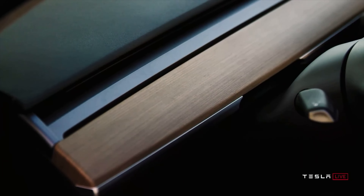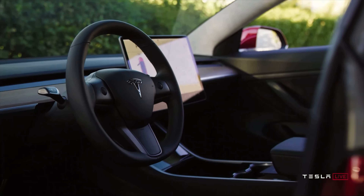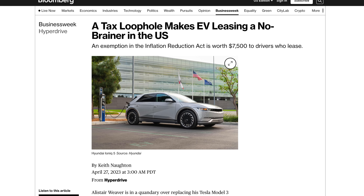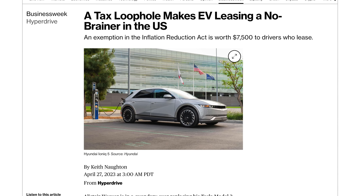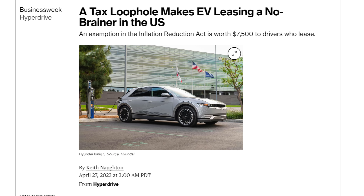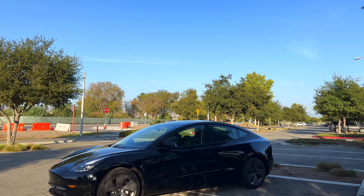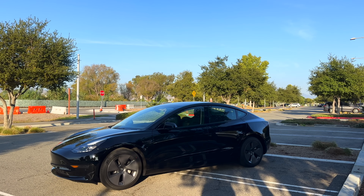Speaking of discounts, there's another interesting story from Bloomberg about the lease loophole in the federal EV tax incentive structure. The Inflation Reduction Act exempts leased EVs from restrictions on where the car is made, where battery materials come from, and income caps — but only for new vehicles purchased outright.